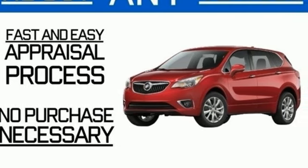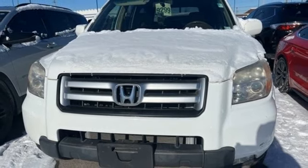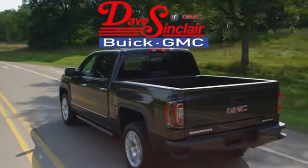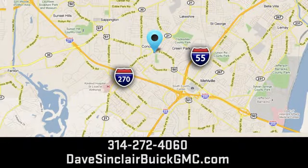Honda has a world-renowned reputation for reliability. See it for yourself when you take it for a test drive. At Dave Sinclair Buick GMC, our customer service speaks for itself. Visit today. We're conveniently located at 5655 South Lindbergh Boulevard in St. Louis.